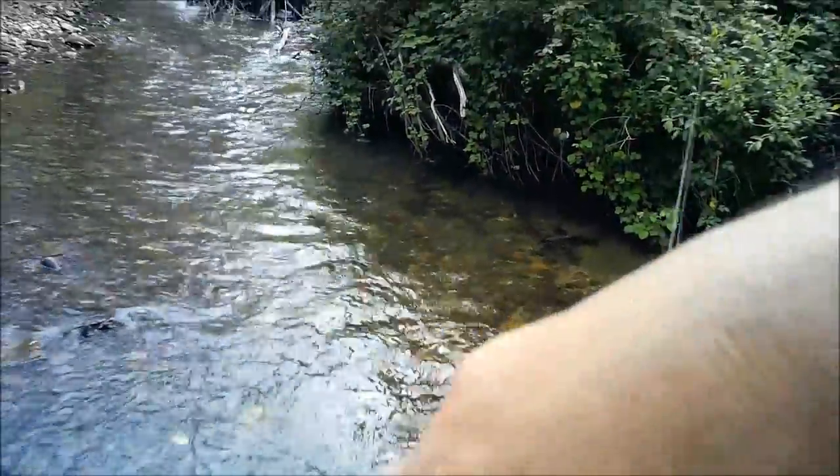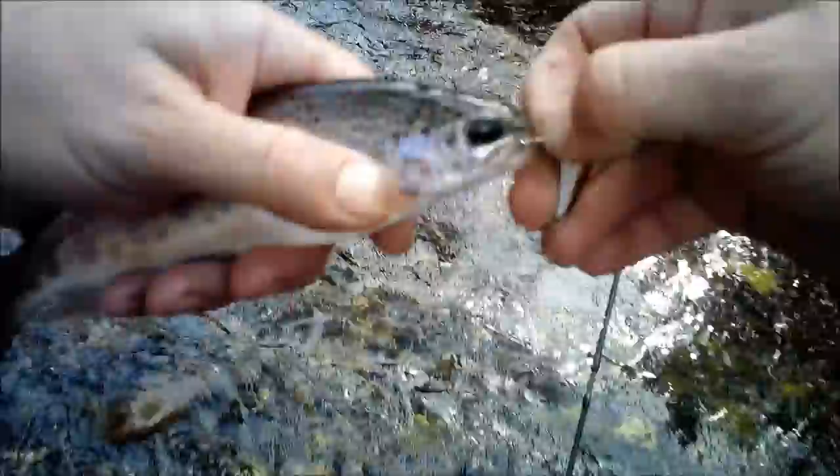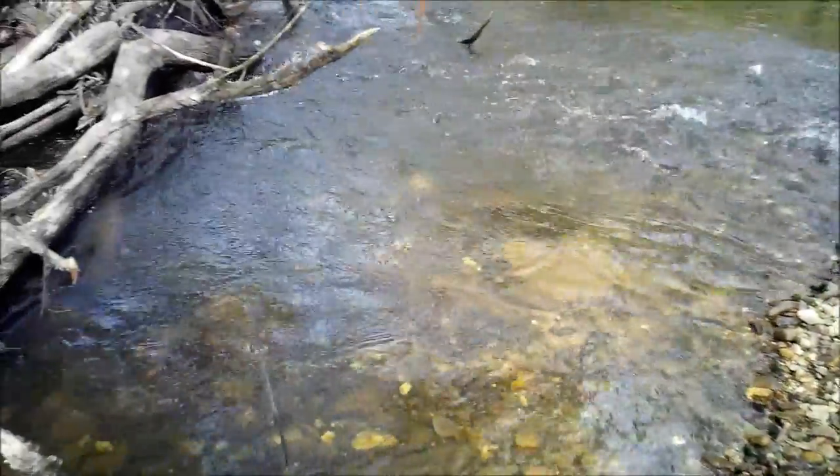Rainbow trout are notorious for kicking around - absolute wiggle worms. This one is a nice fish but he's hooked in three places. One hook out, two out, three out - nice little rainbow back in the drink for another day. I can see a crayfish - love seeing crayfish in these small streams.